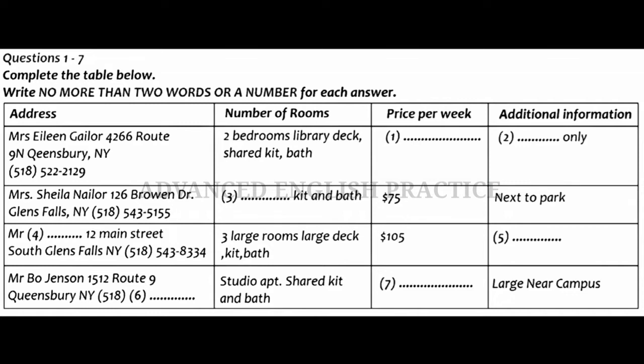Well then, what about the one that has three large rooms? Who is renting that property? That one is a good deal. Mr John Smith is renting it. But he's quite eccentric and he has a strict rule about no pets. How about cats? Nope. Absolutely no pets.